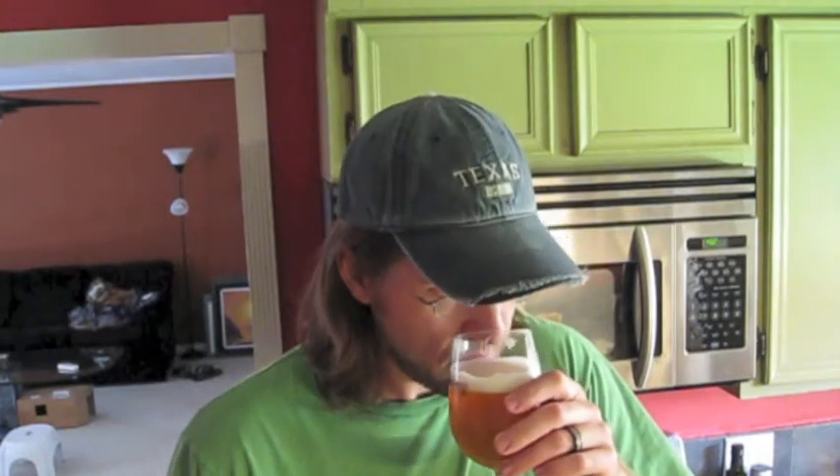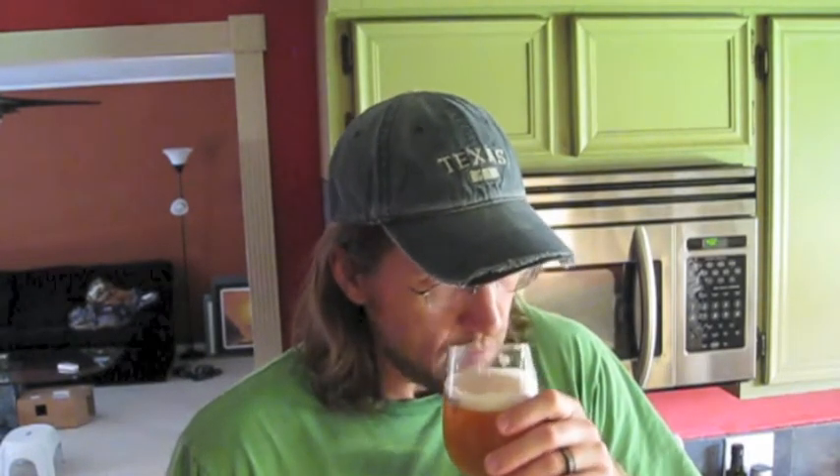It definitely has the hop smell — kind of flowery, fruity. Think of apricots. That's pretty much all I am getting on the smell.